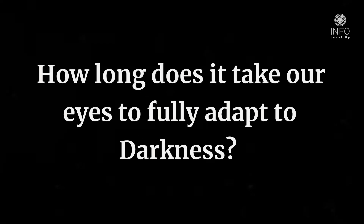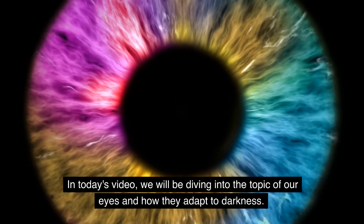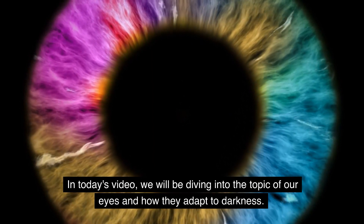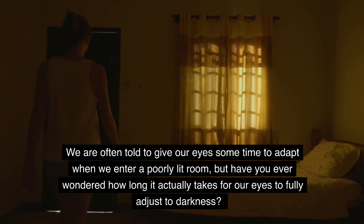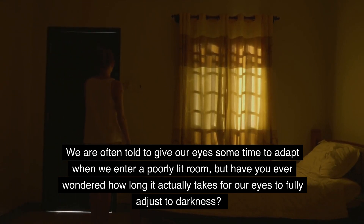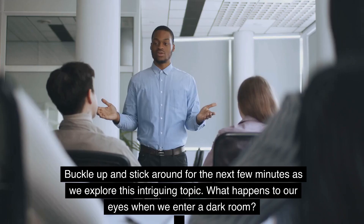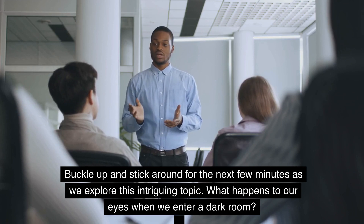Hello, and welcome back to our channel where we love to explore the fascinating world of science. In today's video, we will be diving into the topic of our eyes and how they adapt to darkness. We are often told to give our eyes some time to adapt when we enter a poorly lit room, but have you ever wondered how long it actually takes for our eyes to fully adjust to darkness? Stick around for the next few minutes as we explore this intriguing topic.